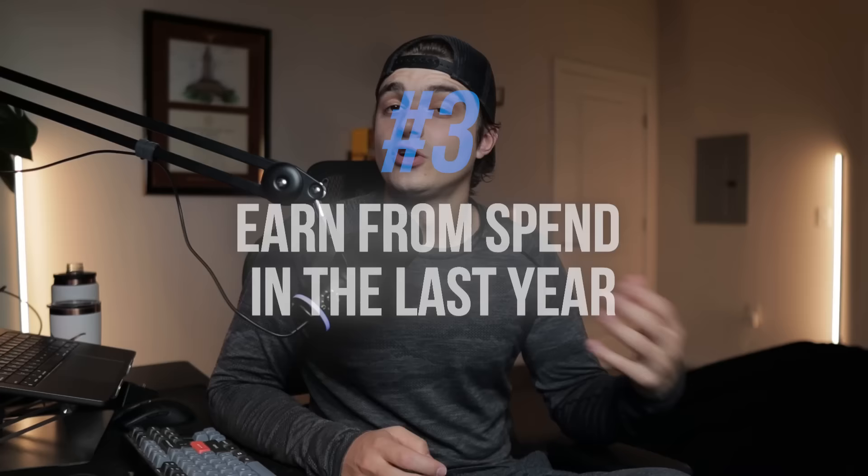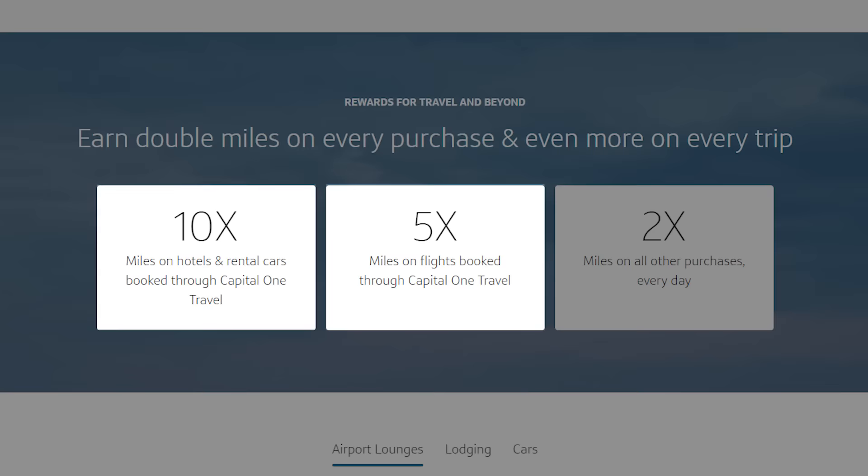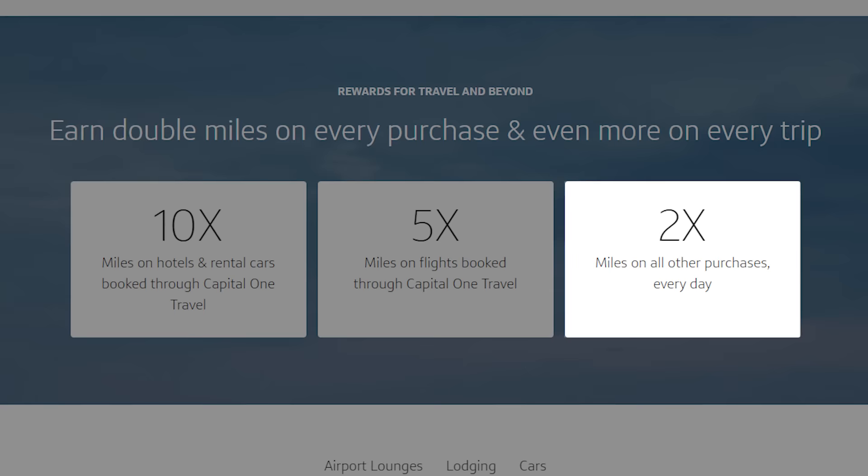Let's talk about how much money I've earned from spending on this card in the last year. The Capital One Venture X gives you 10x back on hotels and car rentals booked through Capital One Travel, 5x on airfare booked through Capital One Travel, and 2x on all other purchases. While the Capital One Travel categories are solid, most luxury travel cards have similar portal categories. But that 2x miscellaneous category is what really helps this card stand out — it's really the only luxury travel card besides maybe the U.S. Bank Altitude Reserve with a strong catch-all category. Most others only give you 1x back on most purchases.